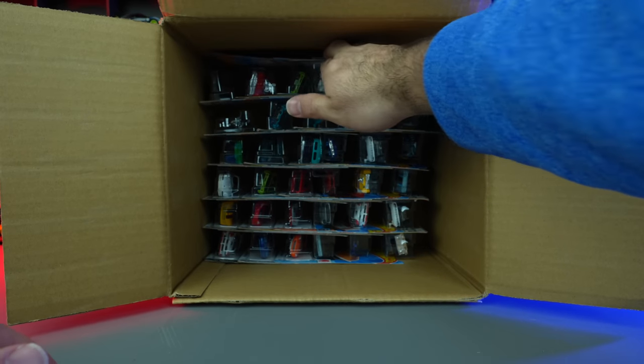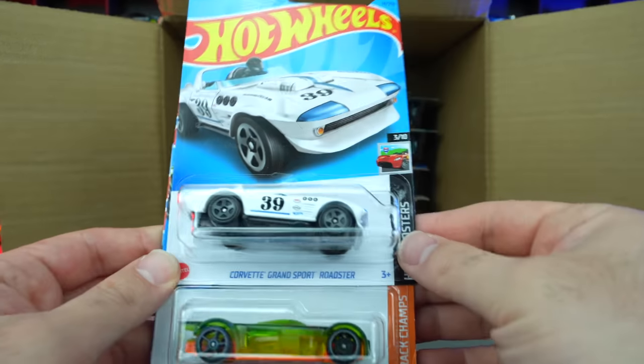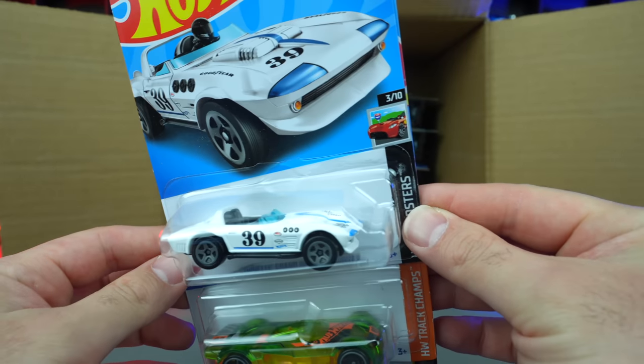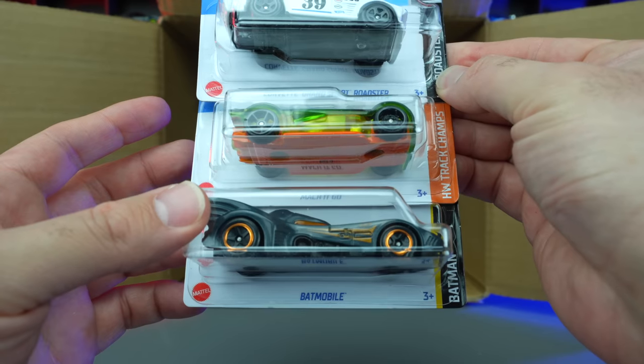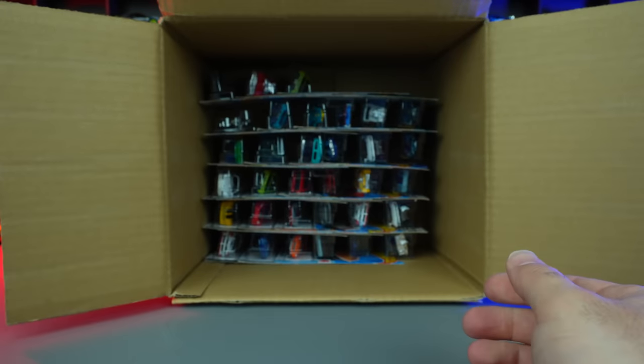Let's go to the second half of our case. Right up top, we've got Corvette Grand Sport Roadster right there — another classic Corvette. Mockit Go and the Batmobile again. So throw those ones aside.